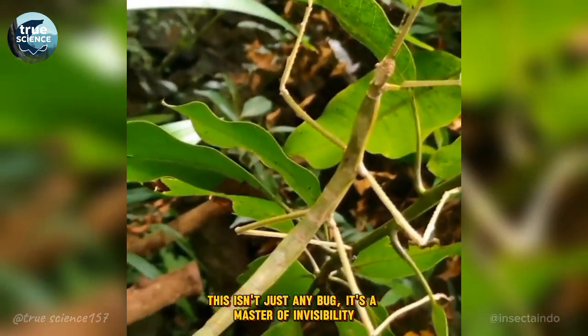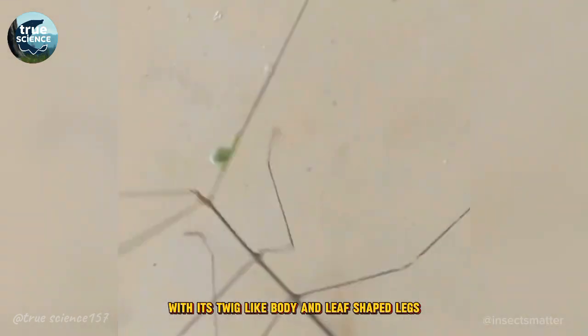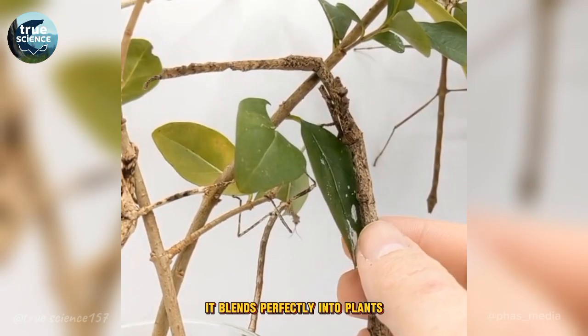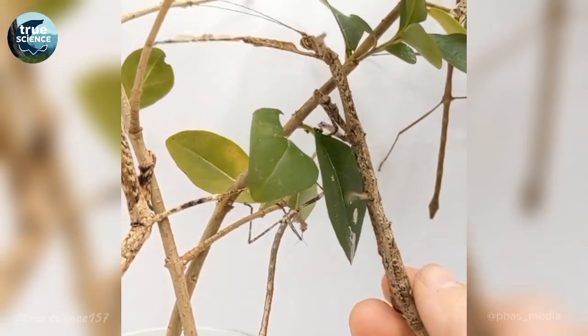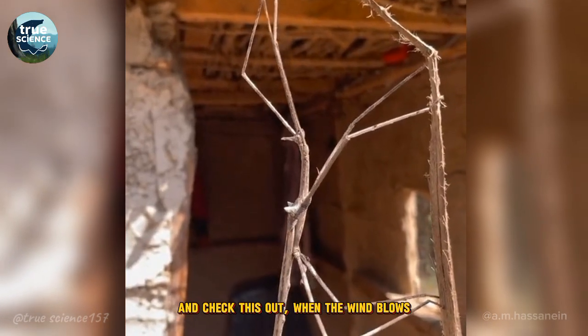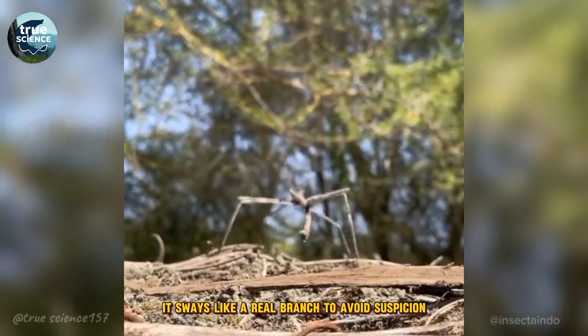This isn't just any bug, it's a master of invisibility. With its twig-like body and leaf-shaped legs, it blends perfectly into plants, tricking both predators and prey. And check this out — when the wind blows, it sways like a real branch to avoid suspicion.